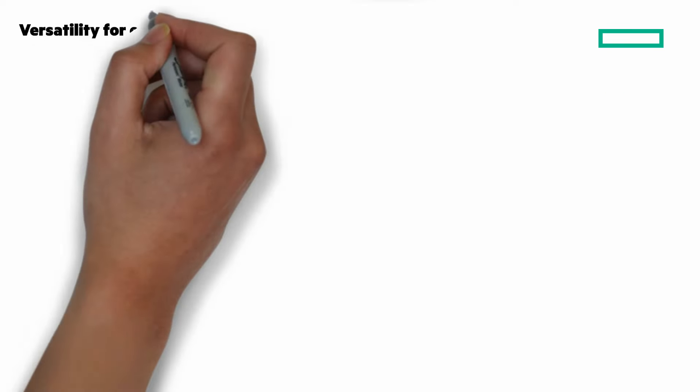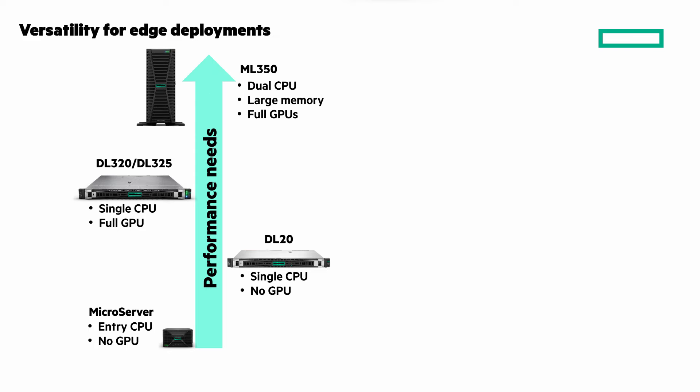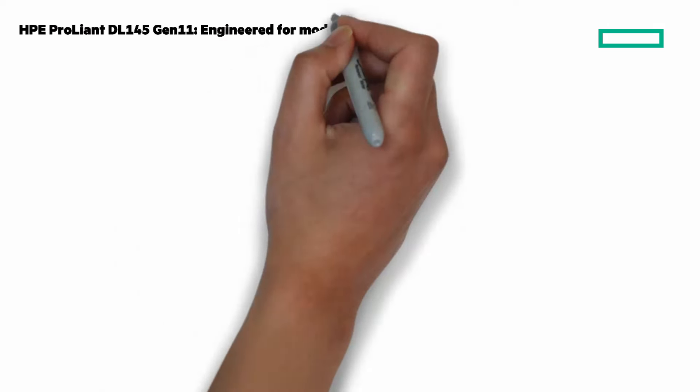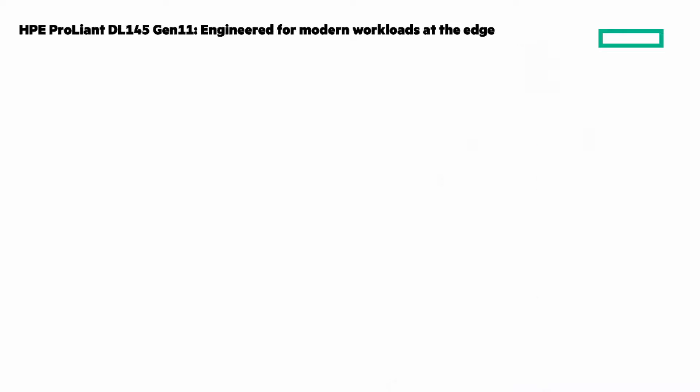We've been focused on the edge and have a portfolio so you can find the perfect fit for you — from the microserver, the DL20, to the DL320, DL325, and the ML350. The DL145 provides a balance of performance with multi-core CPU and GPU support, while offering more resiliency for diverse edge environments.